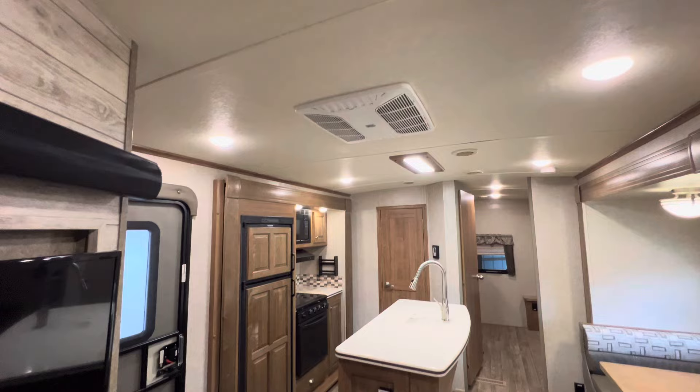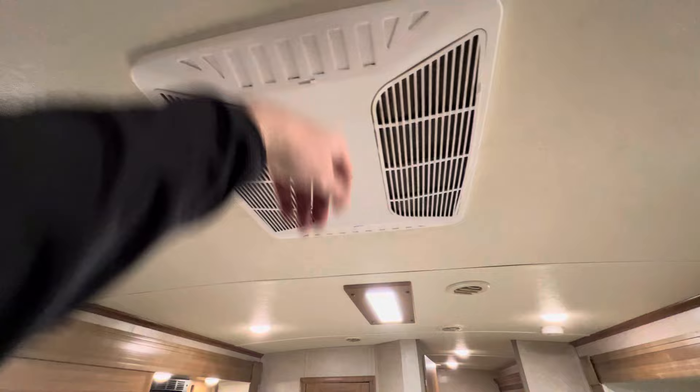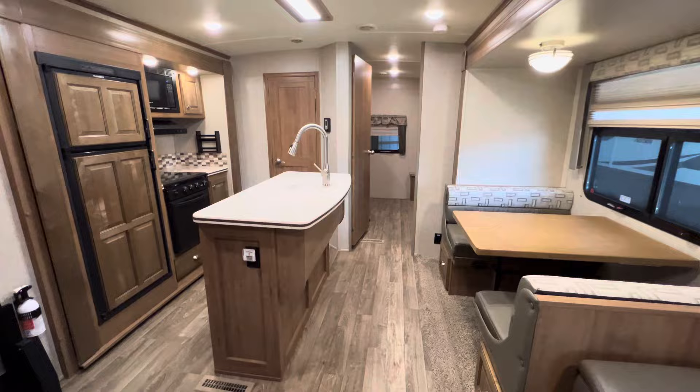You do have dual AC units, and I do believe they're the 15,000 BTU units. They have the quick dump feature, so once you get to the campsite, open these louvers up, do a quick dump, and a couple of minutes later shut these off. You've got ducted AC all throughout. Definitely nice.